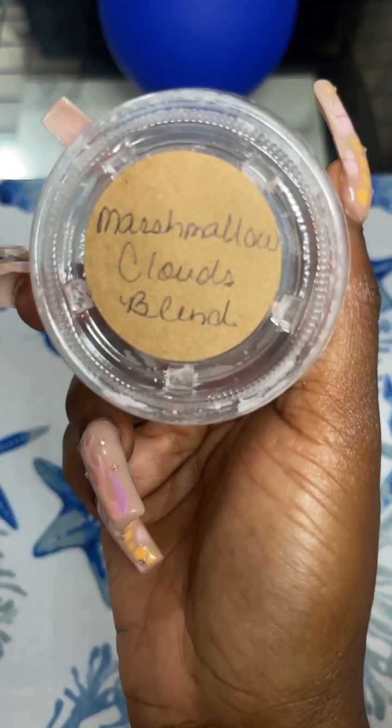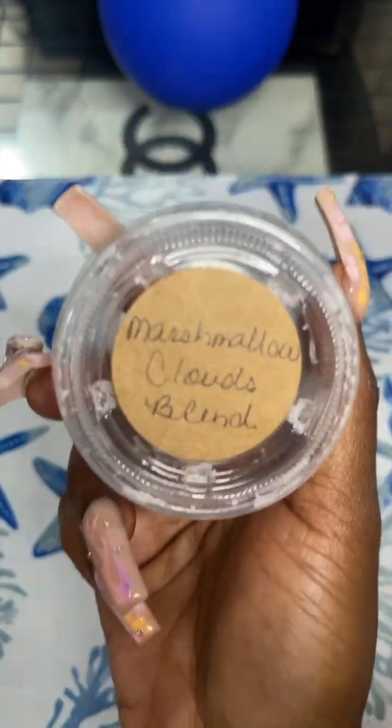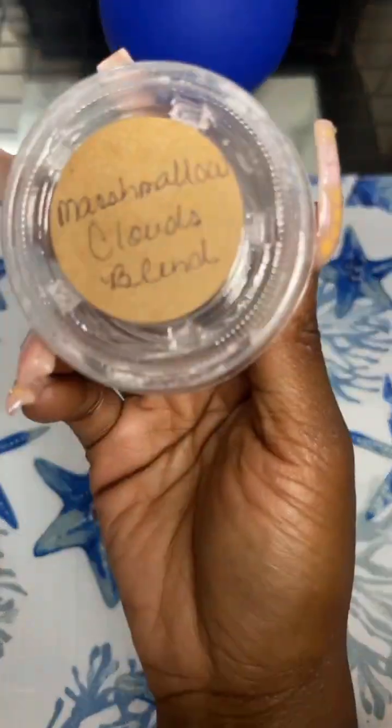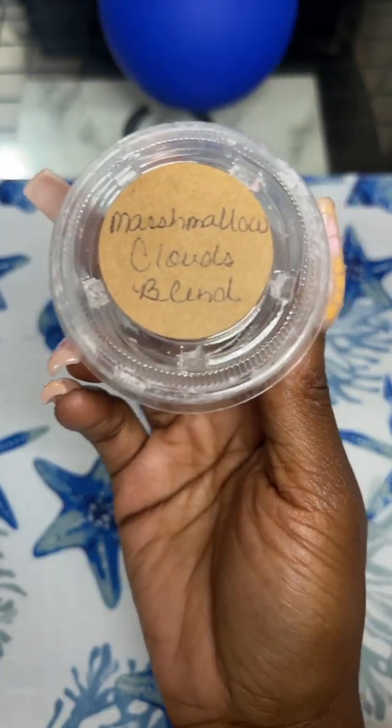Marshmallow Cloud Blend from the Pharmacy's Daughter. This was so good. It smells like pink sugar and maybe boardwalk — BMC boardwalk mellow clouds. It was so girly, so pretty. I enjoyed melting this one in my bedroom one night.